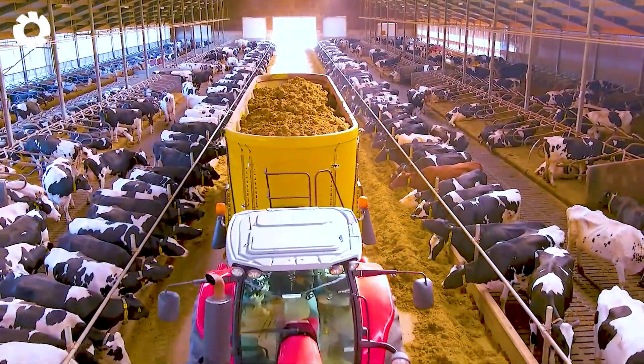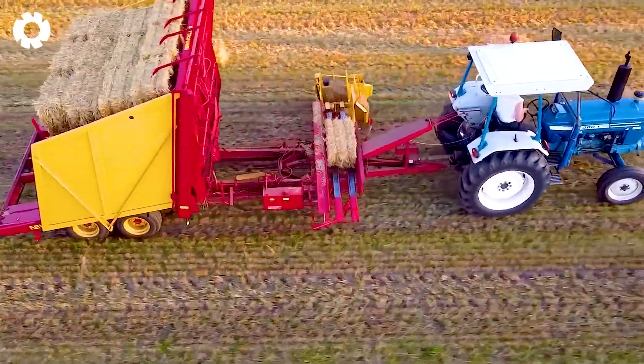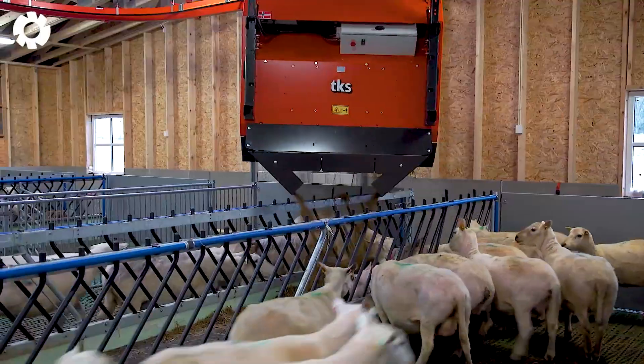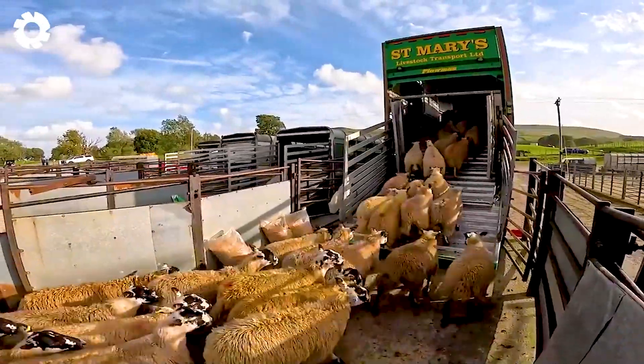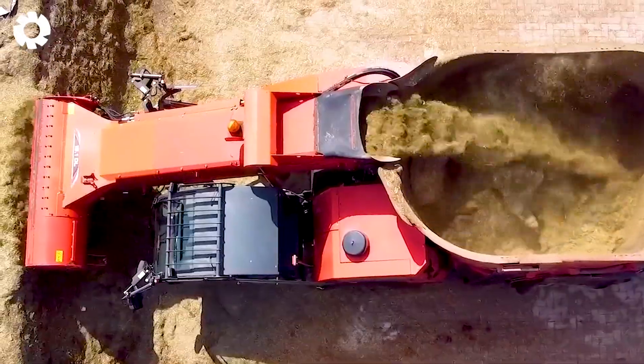Today, I will take you on a journey full of surprises, where advanced technologies are completely transforming the way we raise and transport livestock, taking work efficiency to a whole new level. Let's hit the road now.